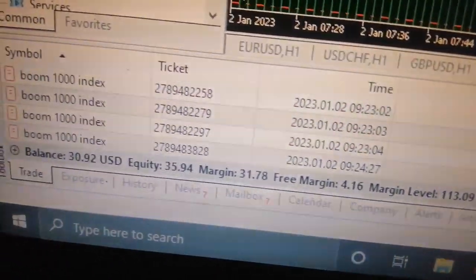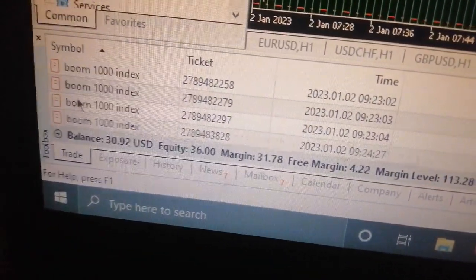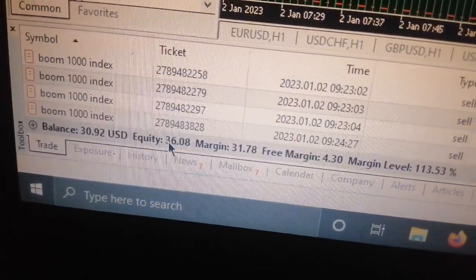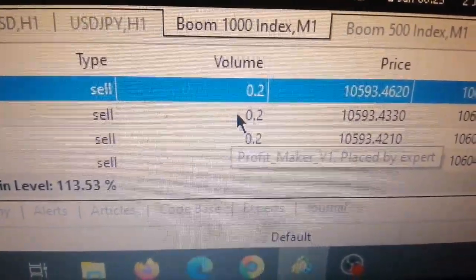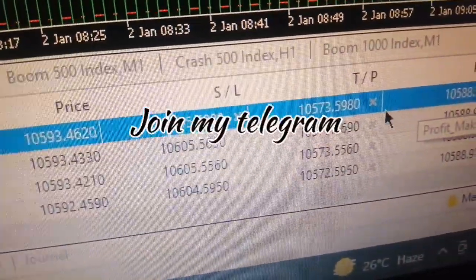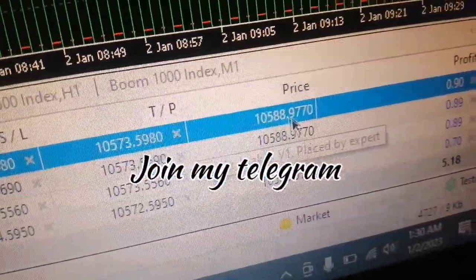This robot is one of its kind. You can see the equity here, you can see the balance — it's over 30 dollars, 30.92 USD — and we are now on 36 dollars. The standard lot size is 0.2 but you can increase it if you want. Everything is intact: this is the stop loss and this is the take profit.